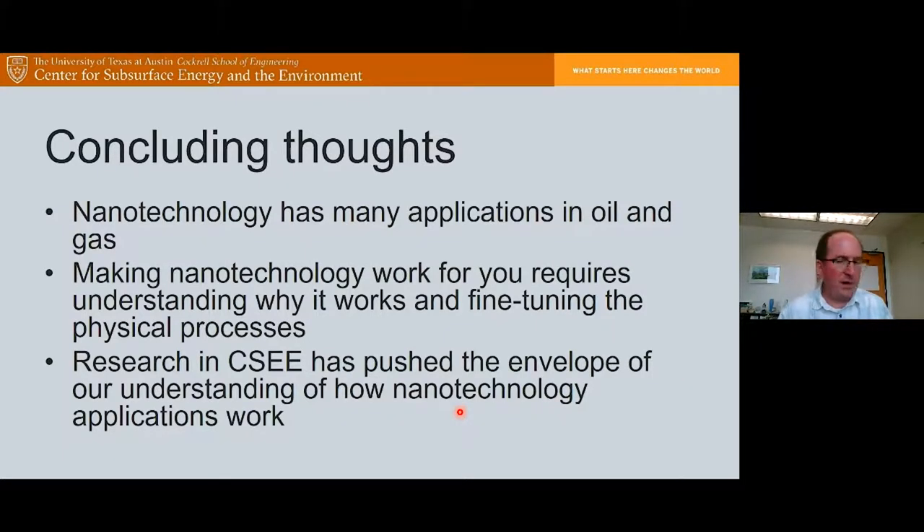We've come to the end, and I hope I've left time for questions. The key takeaway is that there are a lot of applications of nanotechnology in oil and gas. I've really just talked about individual nanoparticles, but you can think of doing all kinds of interesting things with nanocomposites or various nanomaterials. To make nanotechnology work for you, you need to understand what's going on — only then can you fine-tune the physical processes underlying what you're trying to do. We've made a lot of progress in CSEE in understanding how these nanotechnology applications work, and there's always something interesting around the corner.